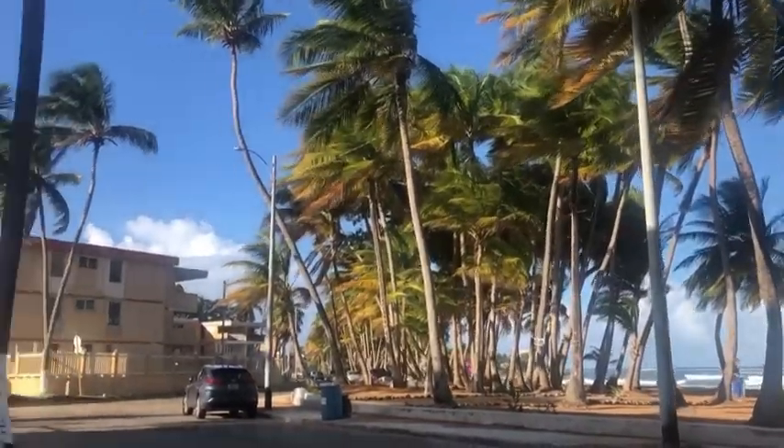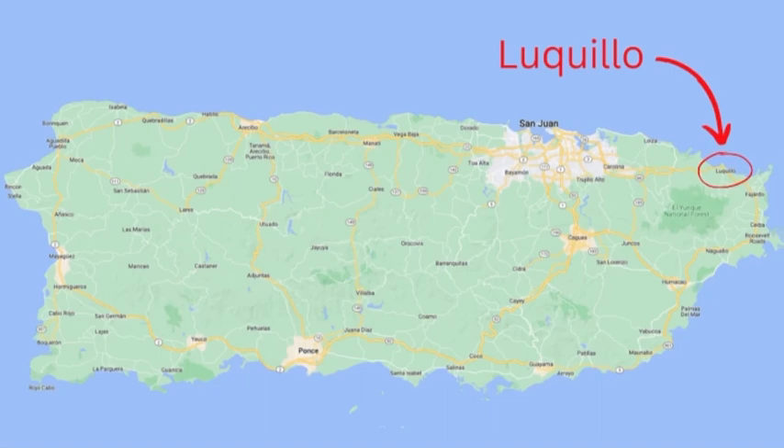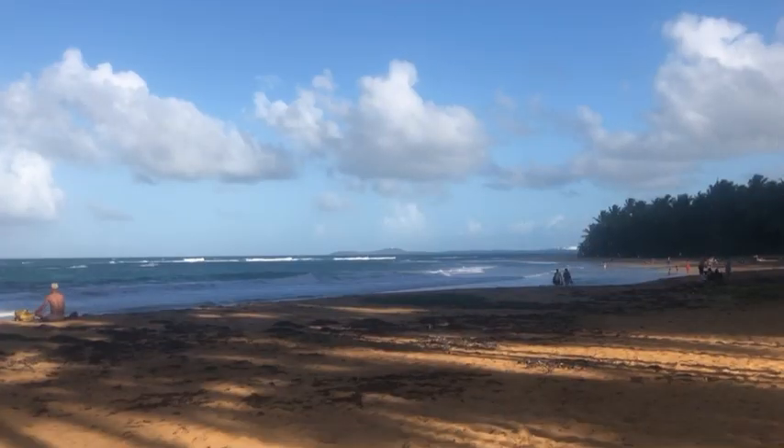Hello everyone, and welcome to episode 4 of my Puerto Rico travel adventures. Today my family and I are going to be spending the day at Luquillo Beach.